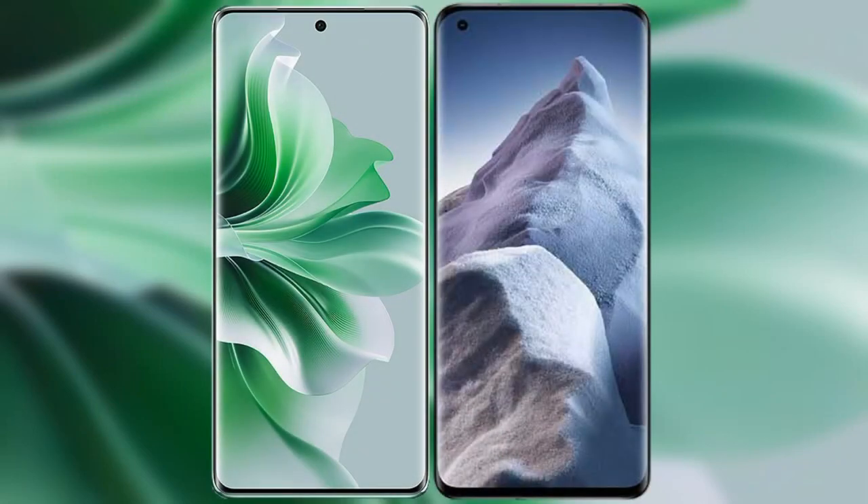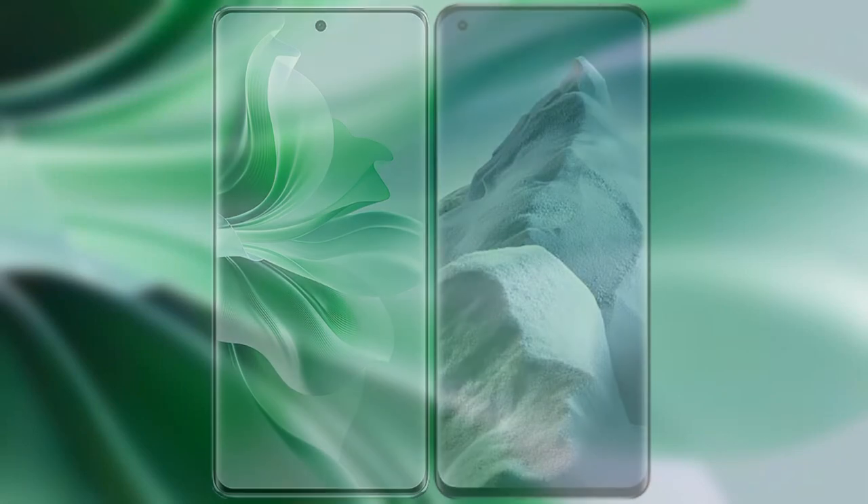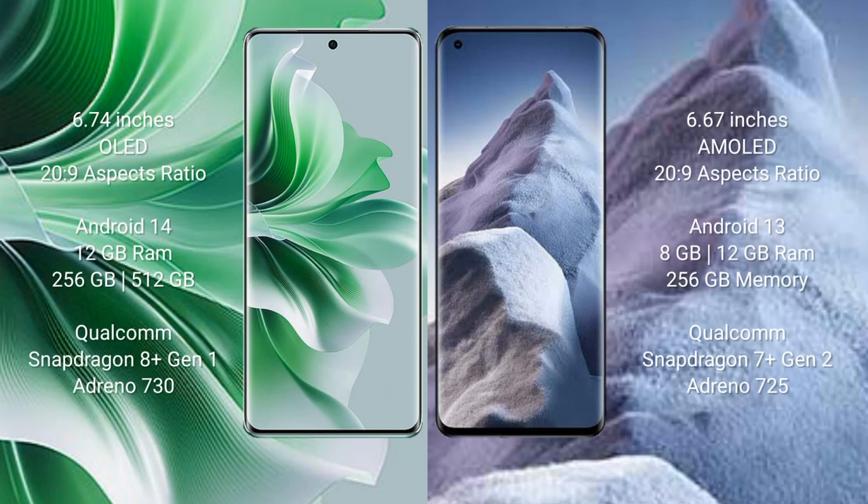I will compare the new Oppo Reno 11 Pro with Xiaomi Poco A5. Oppo Reno 11 Pro comes with a 6.74-inch OLED display. Xiaomi Poco A5 comes with a 6.67-inch AMOLED display.